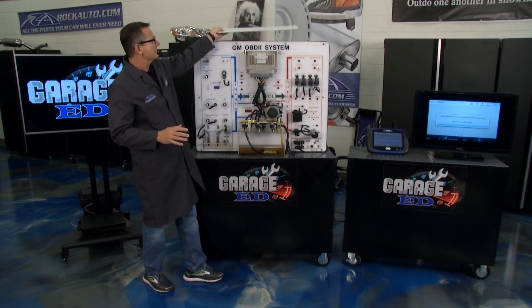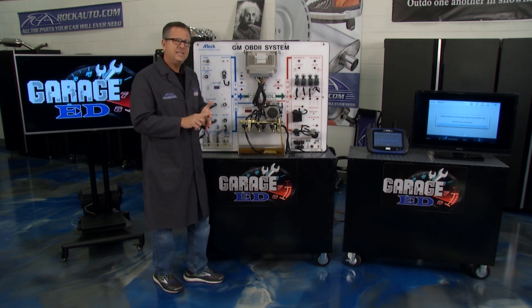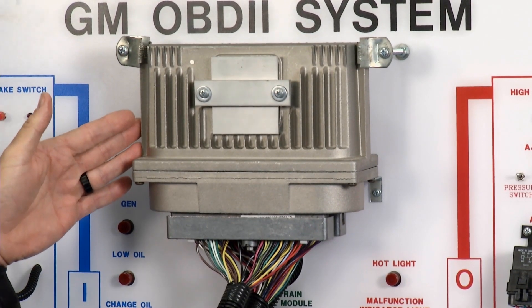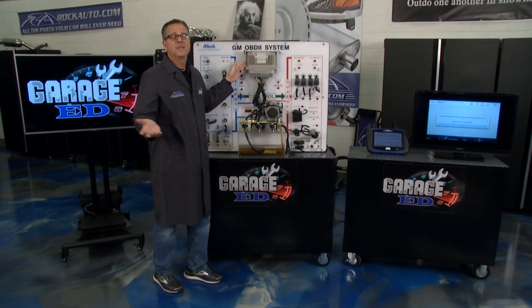But these sensors also employ a couple other strategies. They use three things: integrity, rationality, and obedience. Integrity is pretty simple — you got the computer right here, and when you turn on your key it sends a signal out, and if it sees a signal come back, that's a pass.